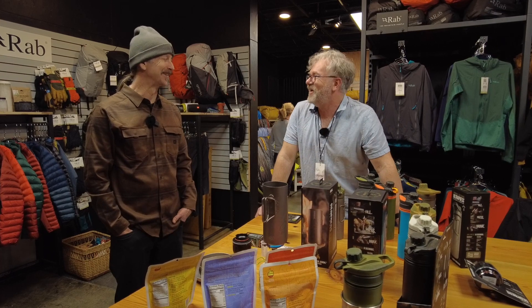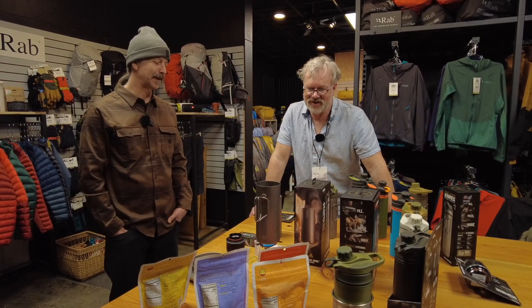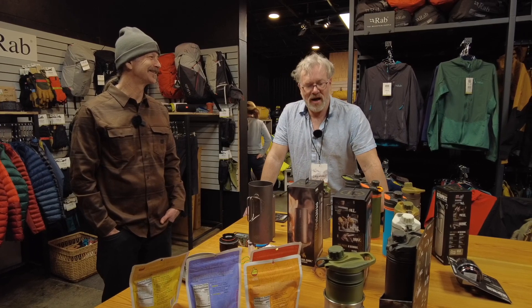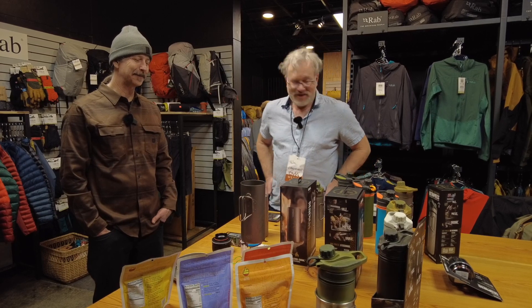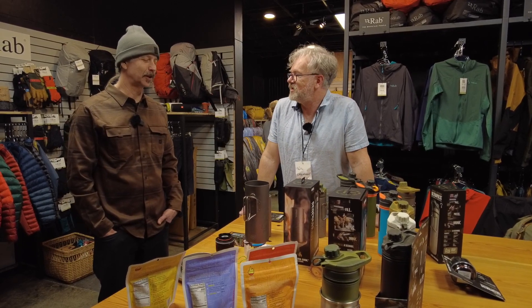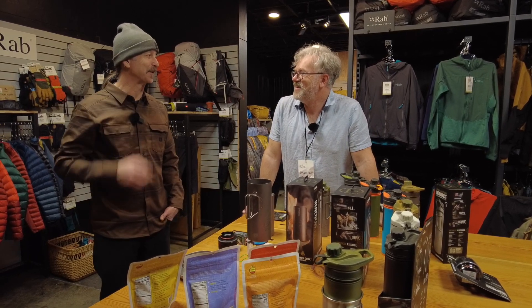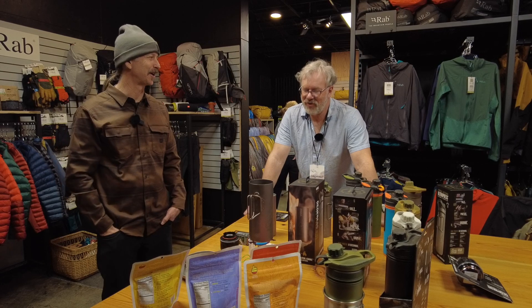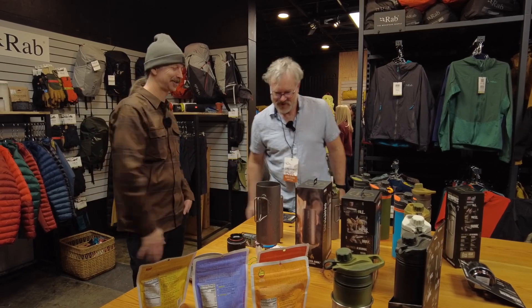I'm blown away — that's the goal! I'm impressed. I'm speechless, and that doesn't happen often, so good job. Thanks, Scott — that was amazing. You're welcome! We're looking forward to getting you set up with one of these for your domestic and international travels. I would love that. Awesome, thank you!